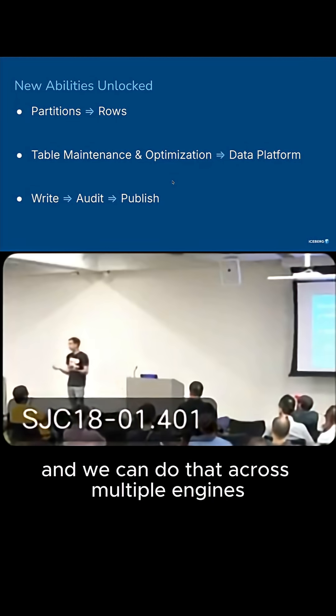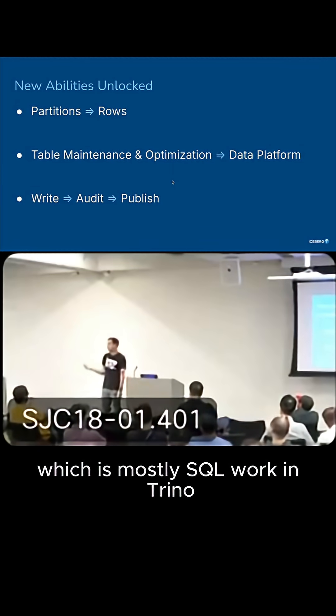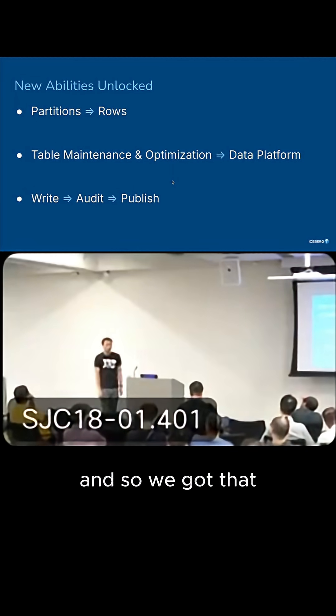We can do that across multiple engines. So it was typical to do your transformations in Spark, and then do all your audit work — which is mostly SQL work — in Trino. It was just faster and more cost-effective for us to do it that way.